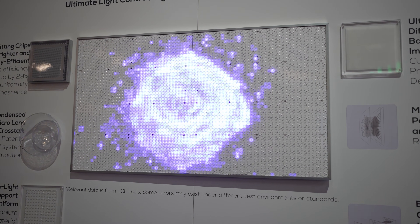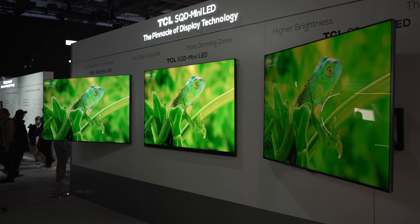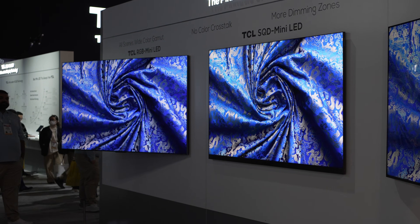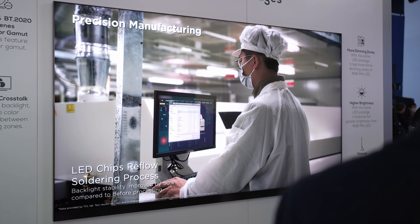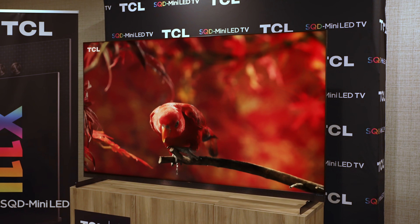I've been sitting on information about a new display technology for weeks now that nearly put me back in the bouncy room again because it was driving me crazy that I couldn't share it with you until now.